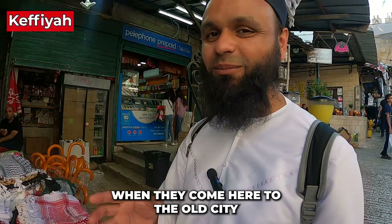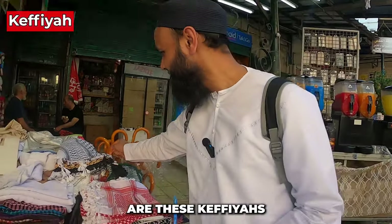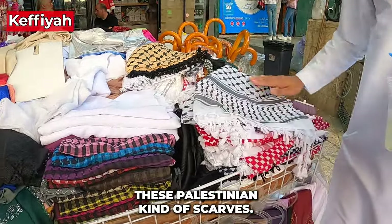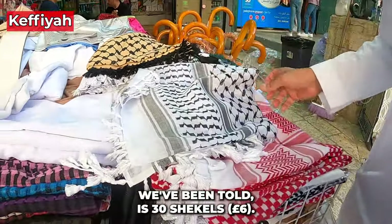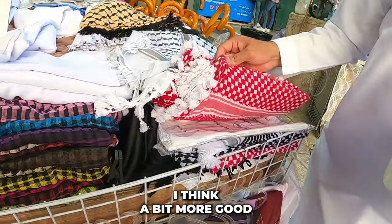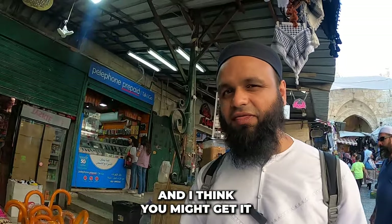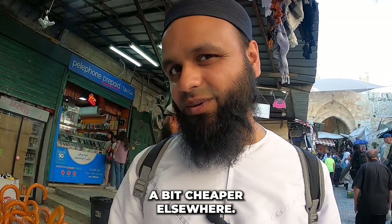One of the main things people want to buy in the old city are keffiyehs — Palestinian scarves. This one is 30 shekels and the slightly better quality one below is 40 shekels. You may be able to find them cheaper elsewhere so it's worth looking around.